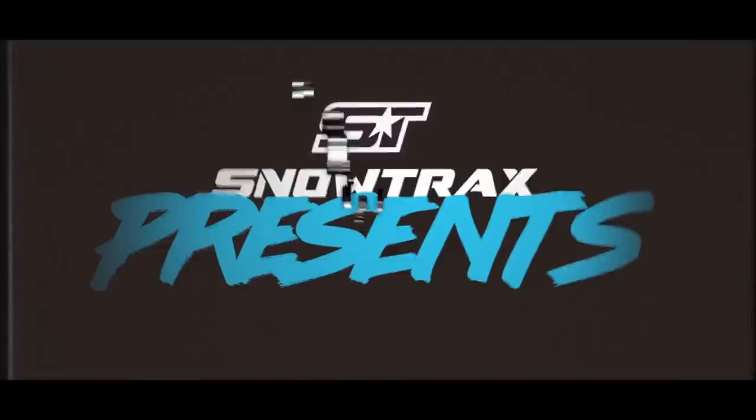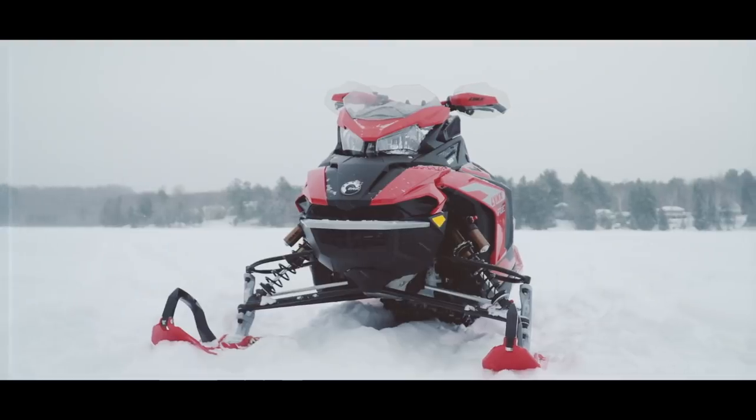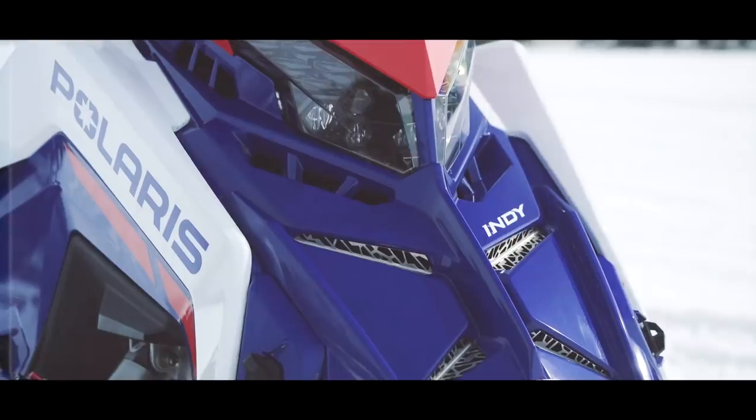We're constantly getting asked to compare sleds. Which one's faster? Which one rides better? Which one handles better? Sometimes it seems like that's all our viewers actually want to know. But today I'm going to bring you one of the most requested comparisons in Snowtrax TV history: Polaris' Matrix XCR 850 versus the Lynx Rave RE 850. Get ready, because this could get messy. Both sleds are full production units and both have been tested on our home turf, so I'm 100% confident in the accuracy of my comparisons.